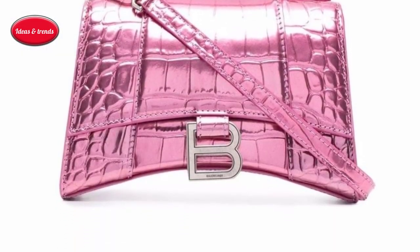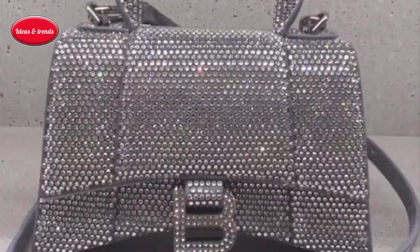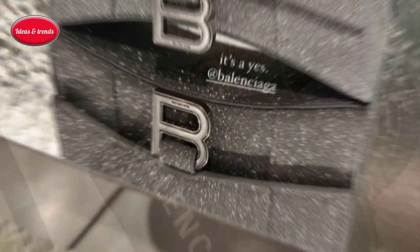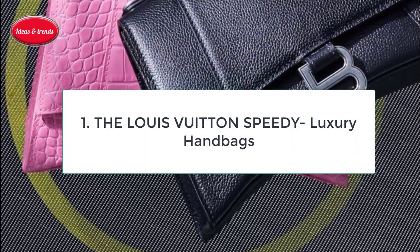Luxury handbags have a way of elevating a lady's elegance, but instead of going with a one-season wonder, why not add an excellent collection of handbags that will stand the test of time. Here in this video, there is a list of top luxury handbags that renowned fashion brands have to offer you.